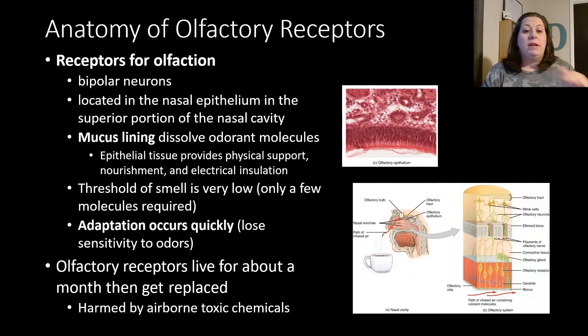The threshold of smell is very low — you only need a few molecules in order to smell something, and it is a lot more sensitive than taste or touch. Because of this, you don't need to bathe in cologne or perfume since you'll be able to smell it with even just a few particles. Adaptation for smell does occur very quickly though — you lose sensitivity to odors fast. If you were to run over a skunk, eventually you don't smell it anymore, but if somebody gets in the car they still can. Or when you light a candle in your house, you may forget you had it on because you're no longer sensitive to the smell.